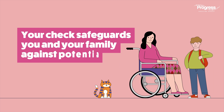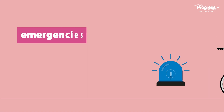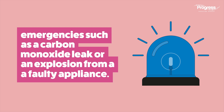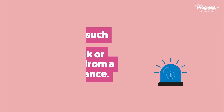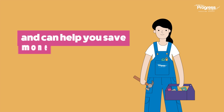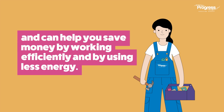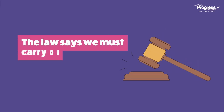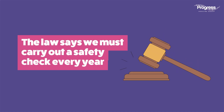Your check safeguards you and your family against life-threatening emergencies such as a carbon monoxide leak or an explosion from a faulty appliance. Regularly inspected gas appliances are less likely to break down and can help you save money by working efficiently and using less energy.